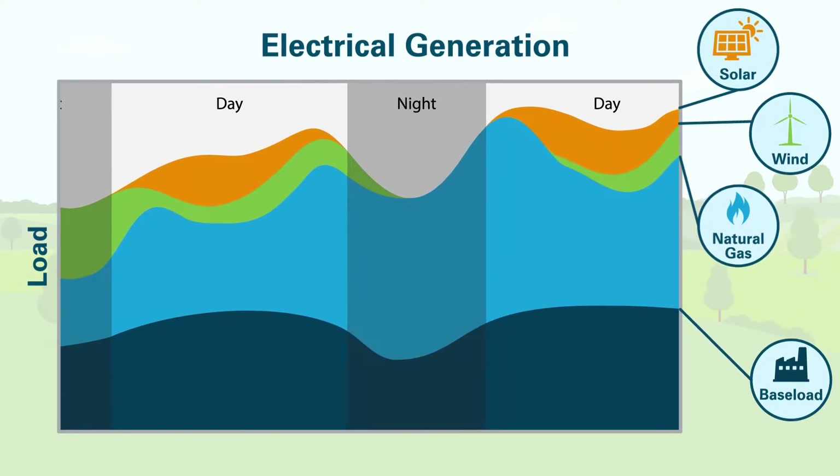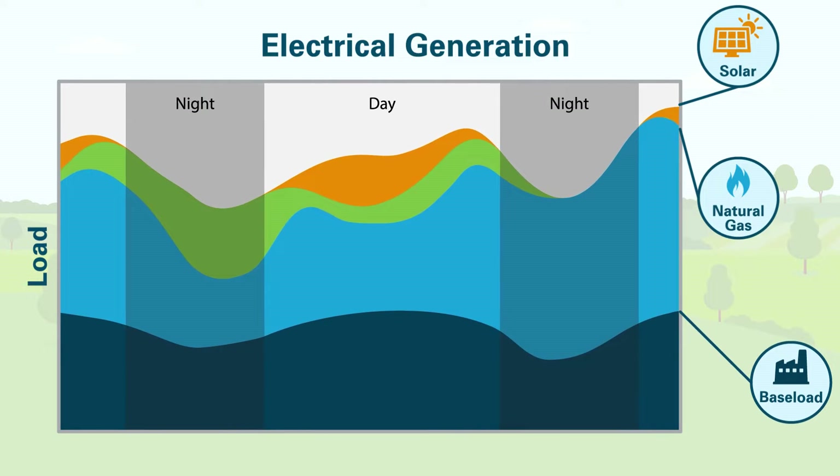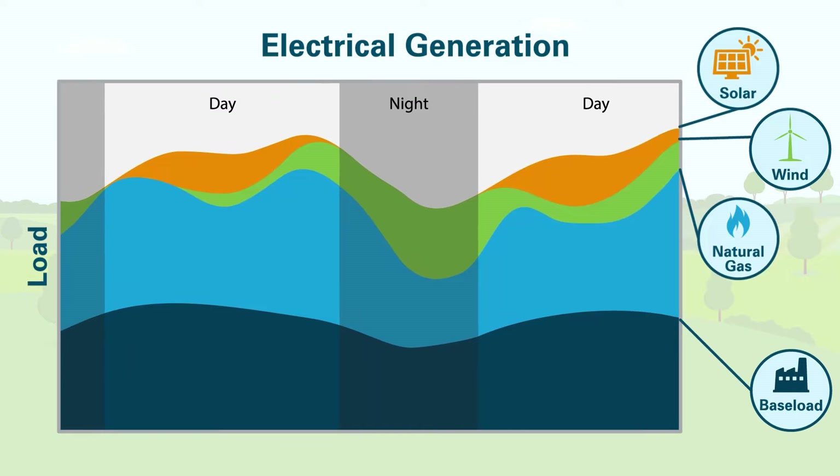Natural gas generation is a flexible energy source that helps stabilize the grid with on-demand electricity. It comes online quickly, filling in the gaps where renewable resources such as wind and solar aren't available.